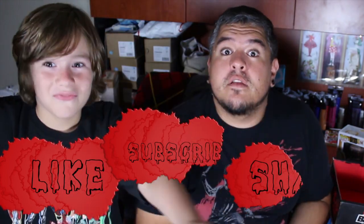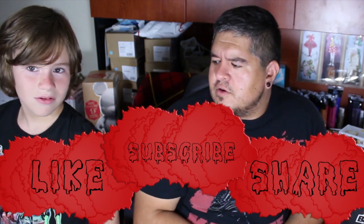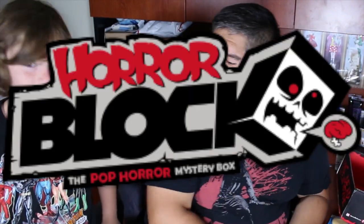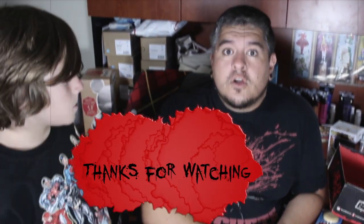Thank you guys so much for watching. If you like this unboxing — probably one of the quickest unboxings I've ever done — be sure to like the video, subscribe for more cool subscription unboxings every month, and share the video. Put it on Facebook, put it on Twitter, share it with your cool horror fan groups so everyone else can know about the awesomeness that is HorrorBlock. Thanks again for watching — that wraps it up. Goodbye, bye!